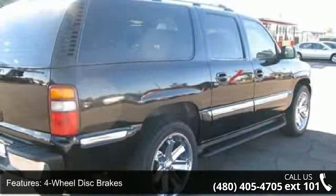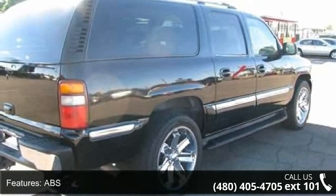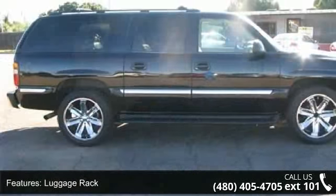This vehicle shows low mileage and offers a smooth ride. Don't let this vehicle get away — call or click to schedule a test drive today.